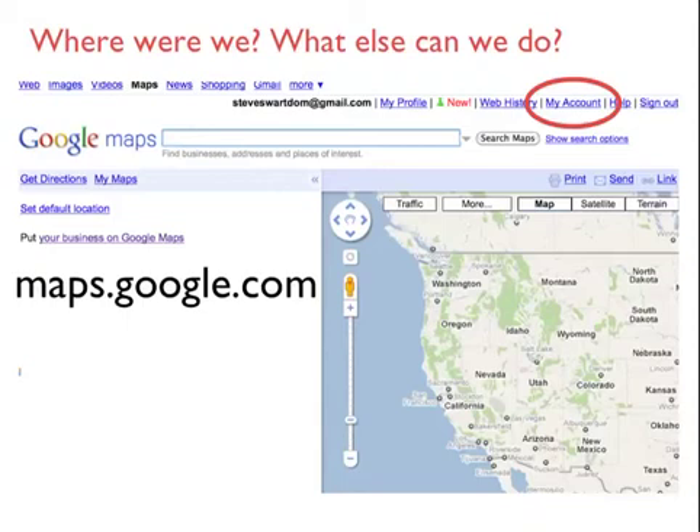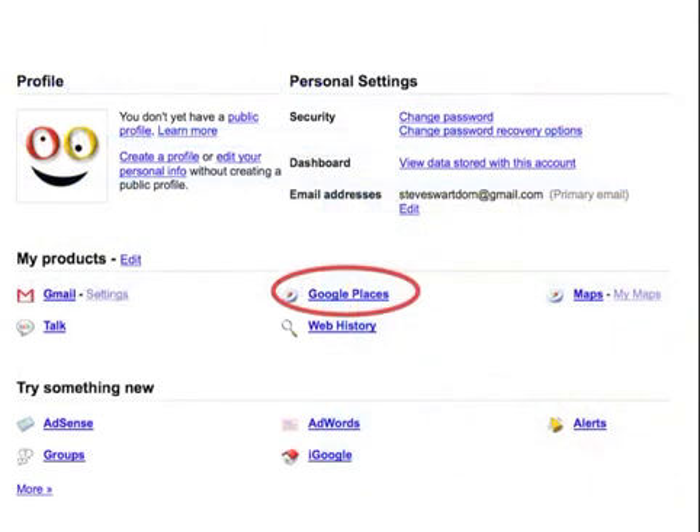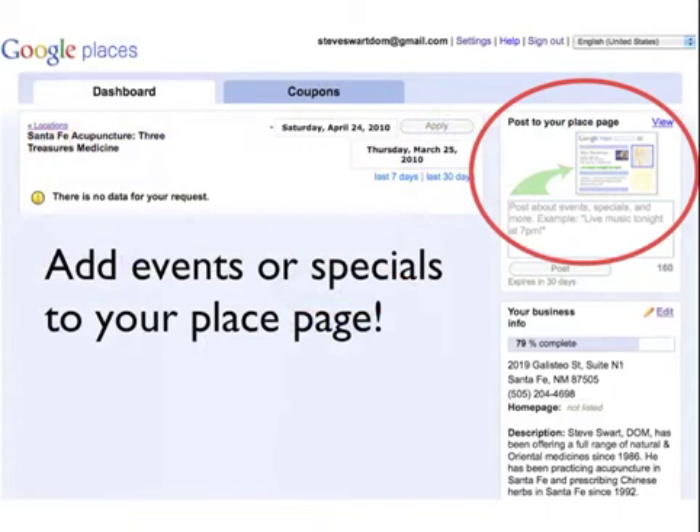Now we go to maps.google.com and click on 'My Account' after logging in with his Google account. We'll see a link called Google Places, which is brand new and is merging with Google Maps. There's a View button on the upper right where you can post events and specials, so whenever something new is happening you should be adding it to your Google Maps listing.